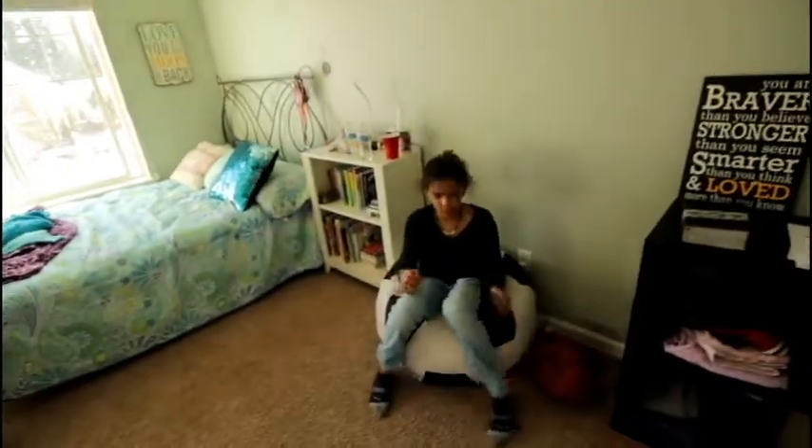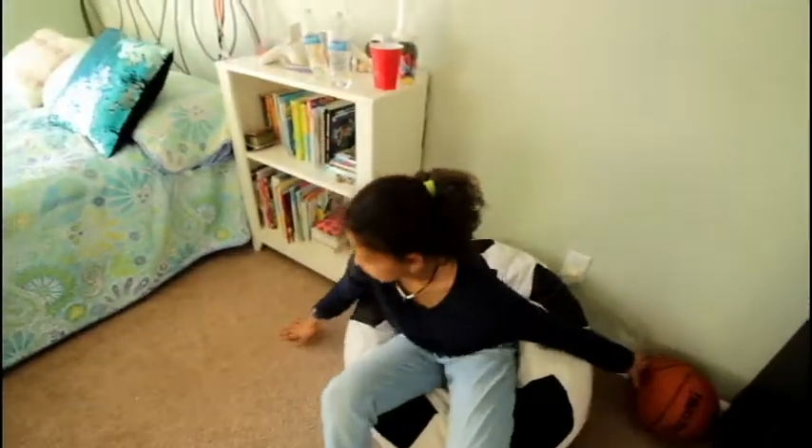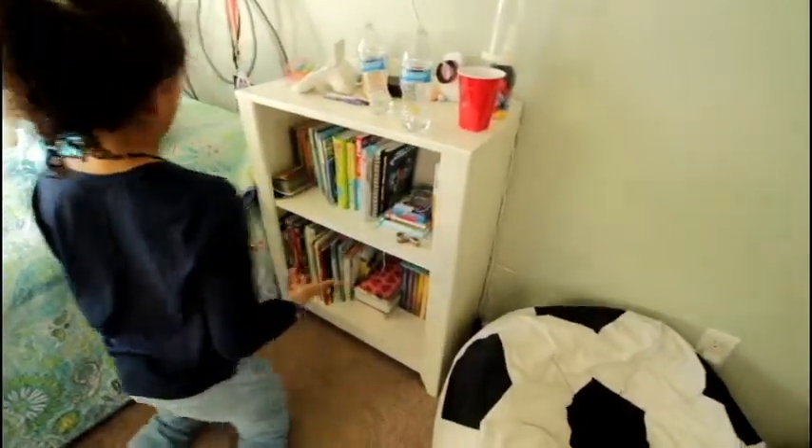And then here is my bean bag if I just want to rest. I can also read a book because my bookshelf is right over here. I have all the books. This is my storage and stuff.